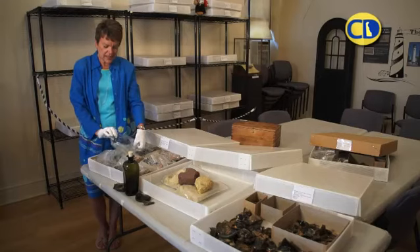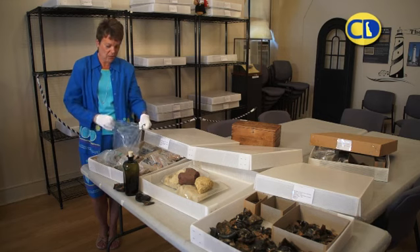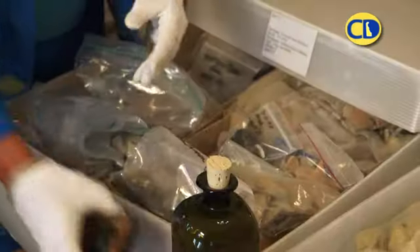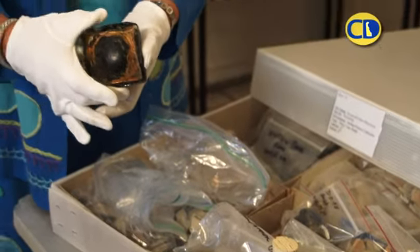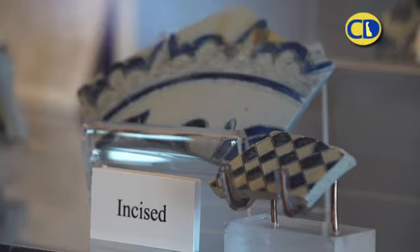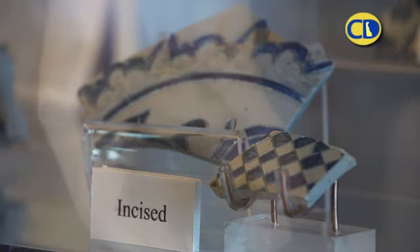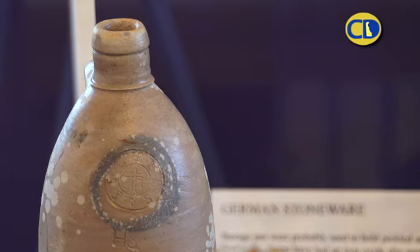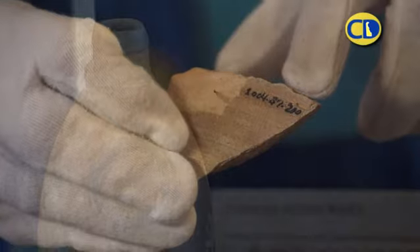There are over 60,000 pieces in our collection right now. These that you see in the boxes, we discovered in 2004 right at the mouth of the Roosevelt Inlet off of Lewes Beach. We believe it was a merchant ship. It would have been prior to the Revolutionary War and it contained cargo from many, many different countries.